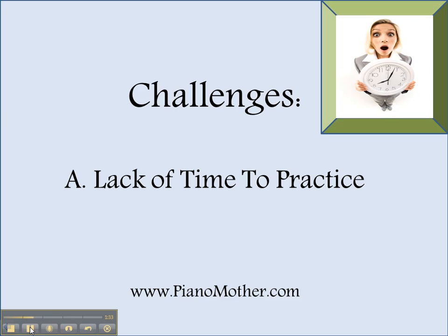Later on, I will talk about what you can do to help you get more time — even if it's just a little bit of time. But if you can get quality time to practice, you will find you make significant improvement with your progress.